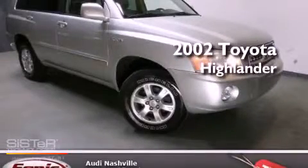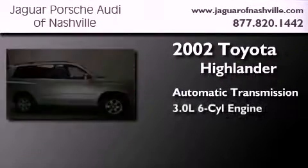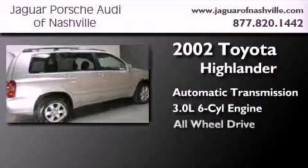This is a 2002 Toyota Highlander. This crossover has an automatic transmission, a 3.0L V6, and all-wheel drive.